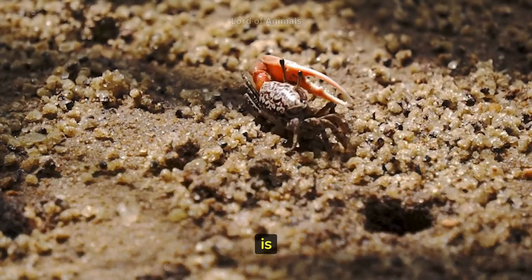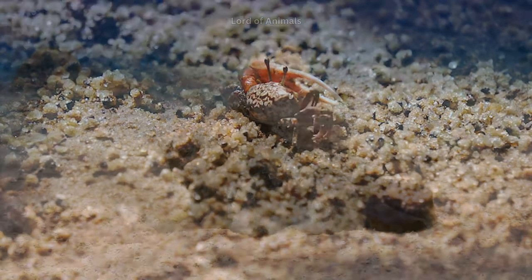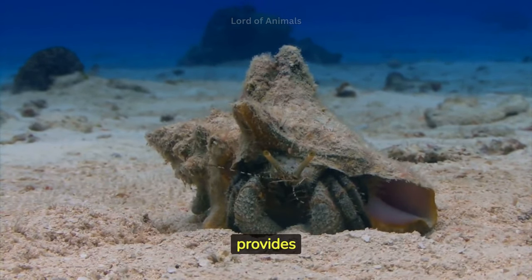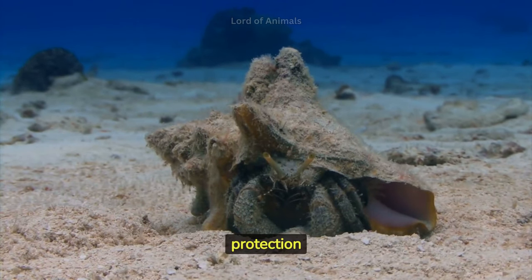Fiddler crabs have one claw that is disproportionately larger than the other, which they use for courtship displays and fighting. Some species of crabs, such as the hermit crab, have a symbiotic relationship with sea anemones. The crab provides protection to the anemone, while the anemone offers camouflage and protection to the crab.